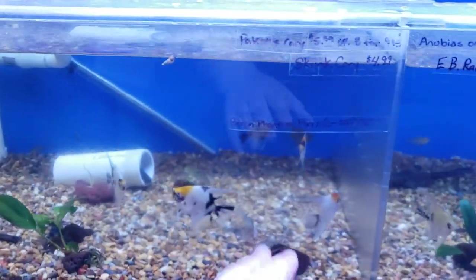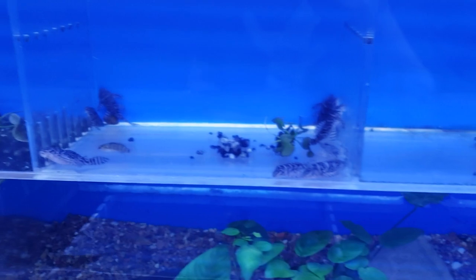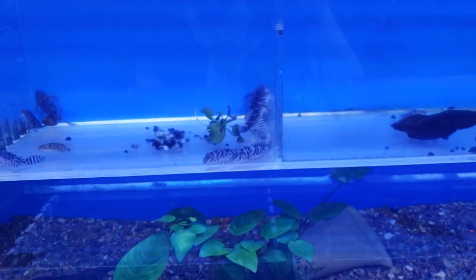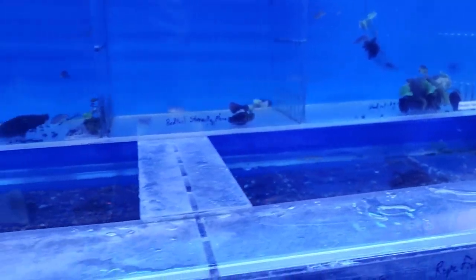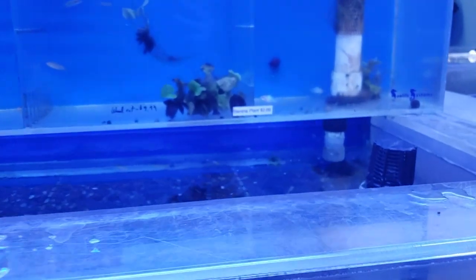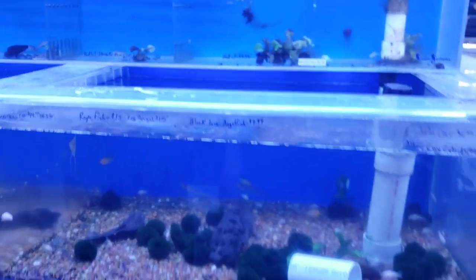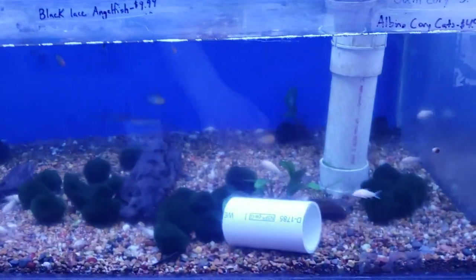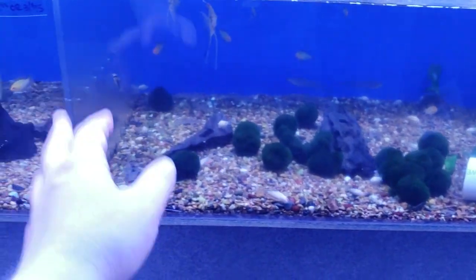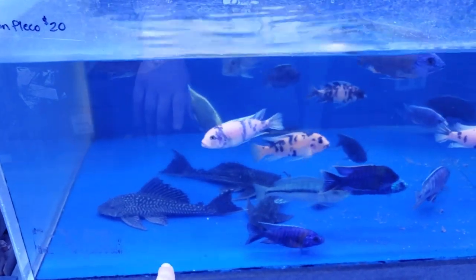There are corydoras, green phantoms. Some sort of loach or pleco over here — red tail sternella plecos. Then we've got German blue rams, white rams, wood cap... glass catfish that are huge, lace angelfish, more gold rams, Bolivian rams, albino corydoras. I kind of like this setup with them all together. Rope fish, Borneo glass cat — different from the Thai glass cat.